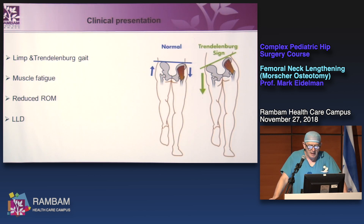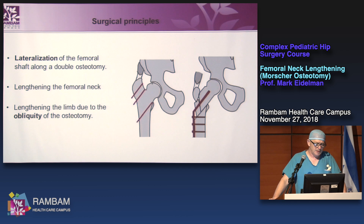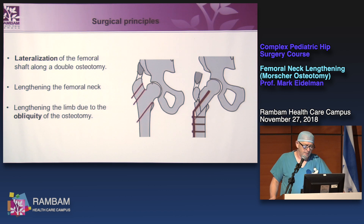Clinically, the patient has a limp due to Trendelenburg gait, muscle fatigue, and reduction of range of motion. Leg length discrepancy is secondary to premature closure of the epiphyseal plate. The surgical principles of femoral neck lengthening are: lateralization of the femoral shaft, double osteotomy of the proximal femur, lengthening of the femoral neck, and lengthening of the limb due to obliquity of the osteotomy.